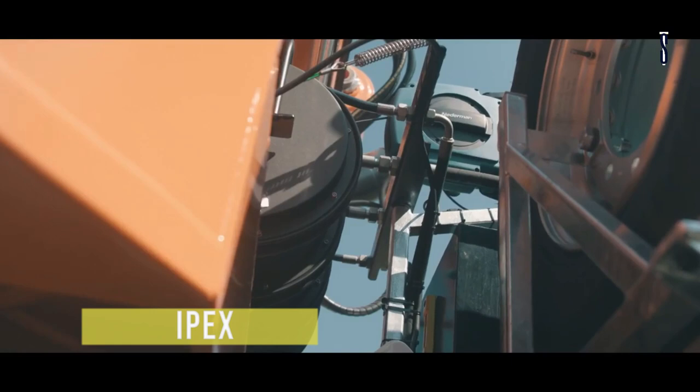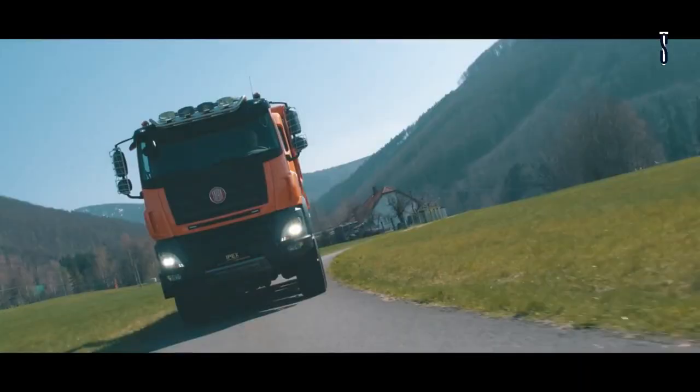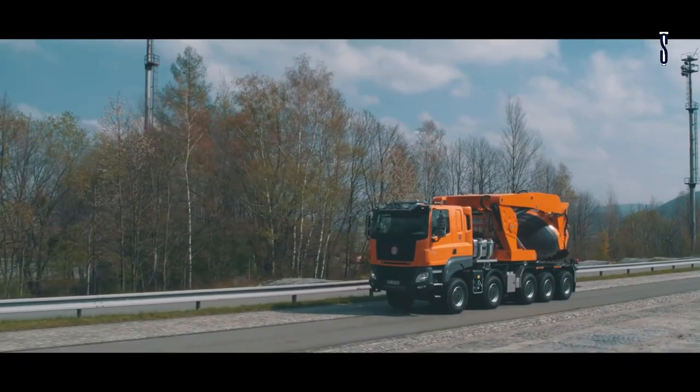IPEX TATRAPHOENIX. IPEX has found the way to bring you the most comfortable truck so far. Meet TATRAPHOENIX, an innovative truck built by IPEX in collaboration with DAF.